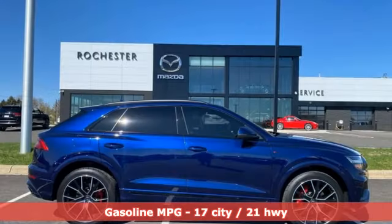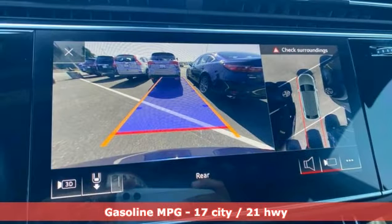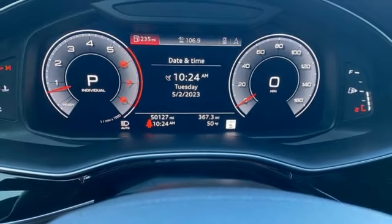Intercooled turbo V6 engine, four-wheel drive, integrated navigation system with voice activation, refrigerated box located in the glove box, multi-zone climate control.